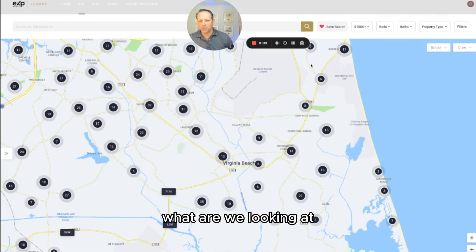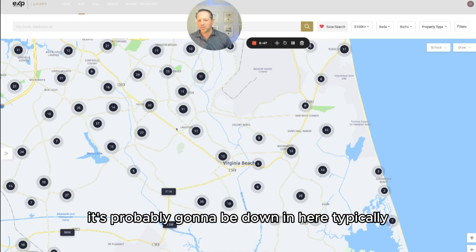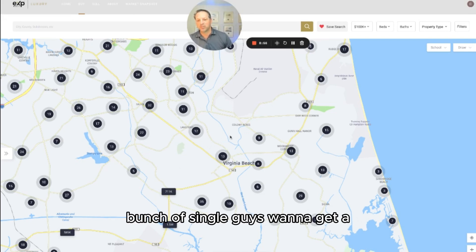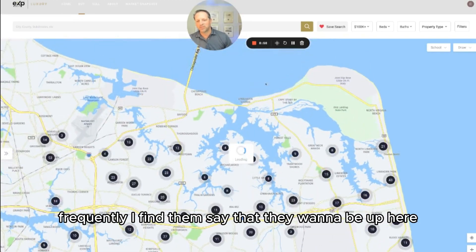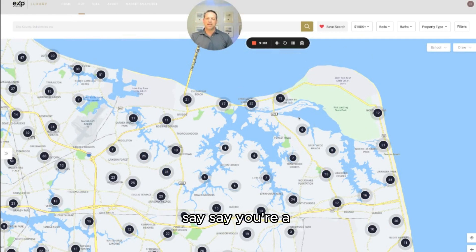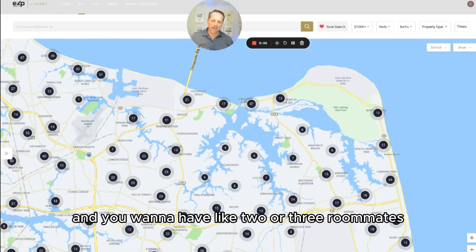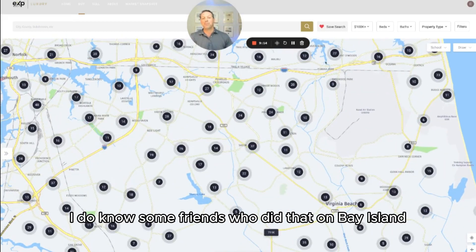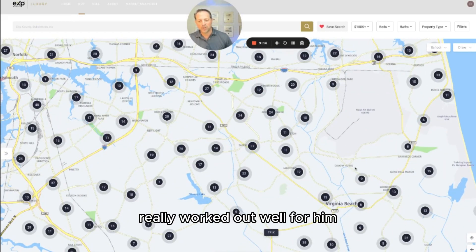So we're looking at Naval Air Station Oceana, and if you're a pilot with orders looking to live where other pilots live, it's probably going to be down here typically. If a bunch of single guys want to get a place together, I frequently find them wanting to be up here near the oceanfront — a great place to live. If you're a single pilot with two or three roommates, you might buy up here and rent out several rooms. I do know some friends who did that on Bay Island once — it really worked out well for them.